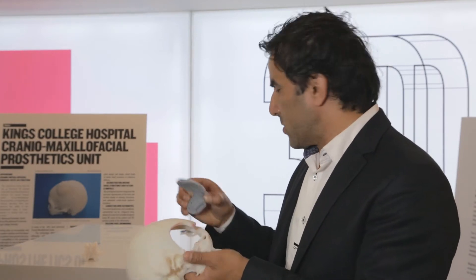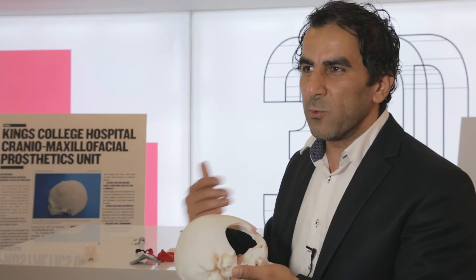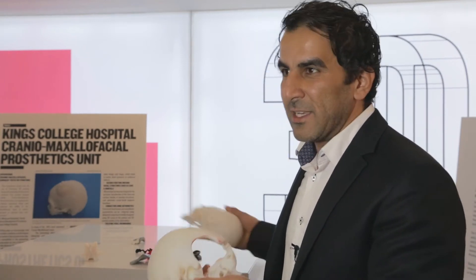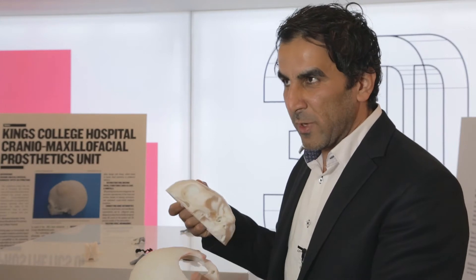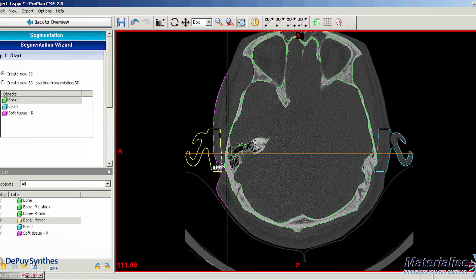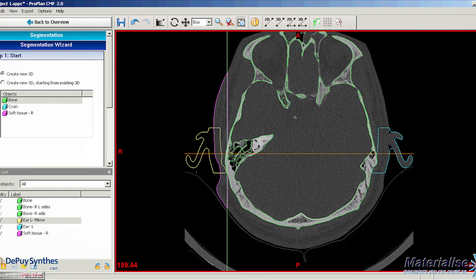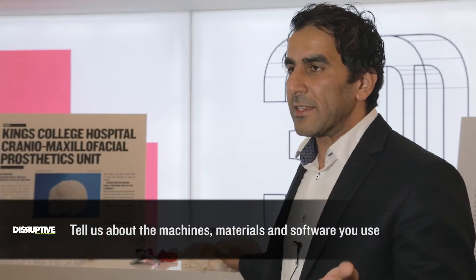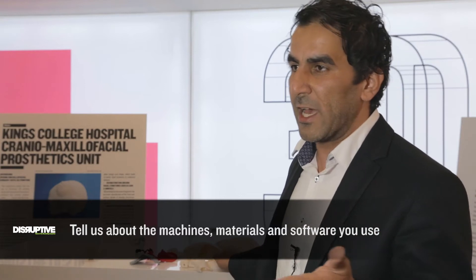3D models also make communication with the patient much easier. If you have a 3D model of the skull, you can show the patient the tumor, explain what will be done at the time of surgery — that the tumor will be removed and reconstruction will happen at the same time. That makes it easy for the patient to understand what they are going to have done in theater.